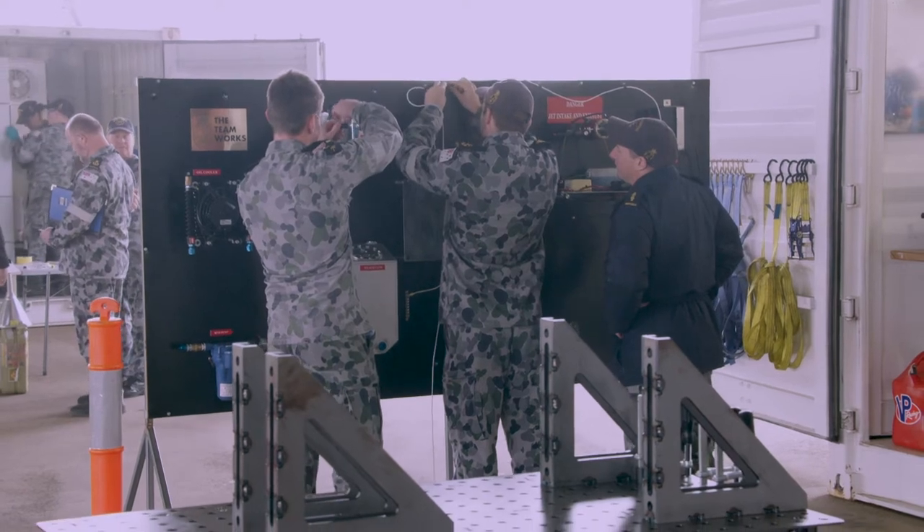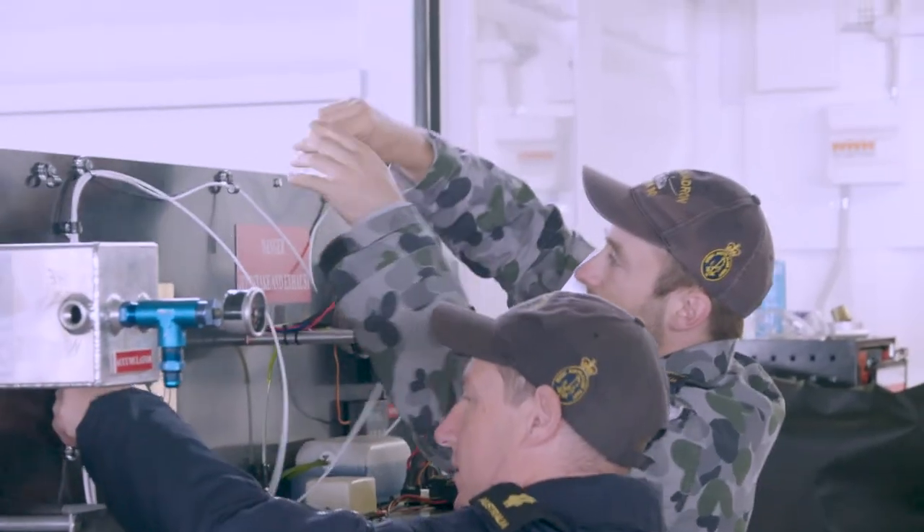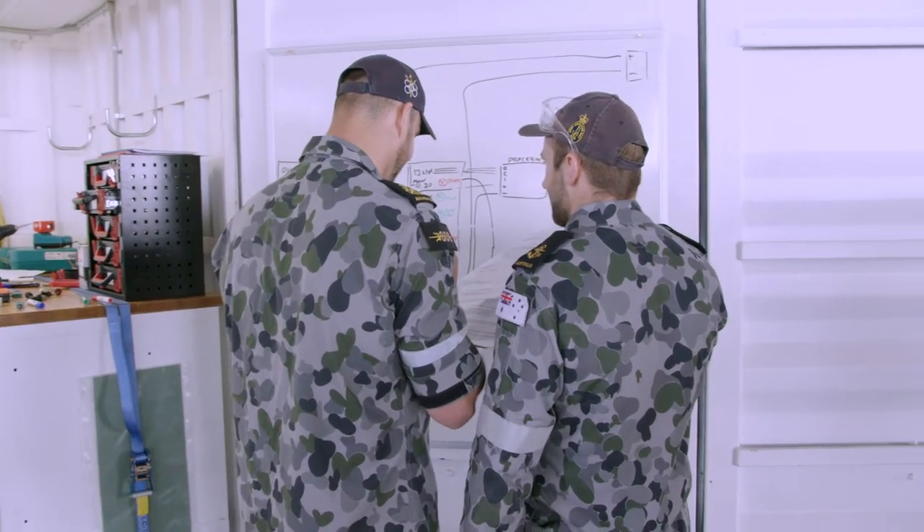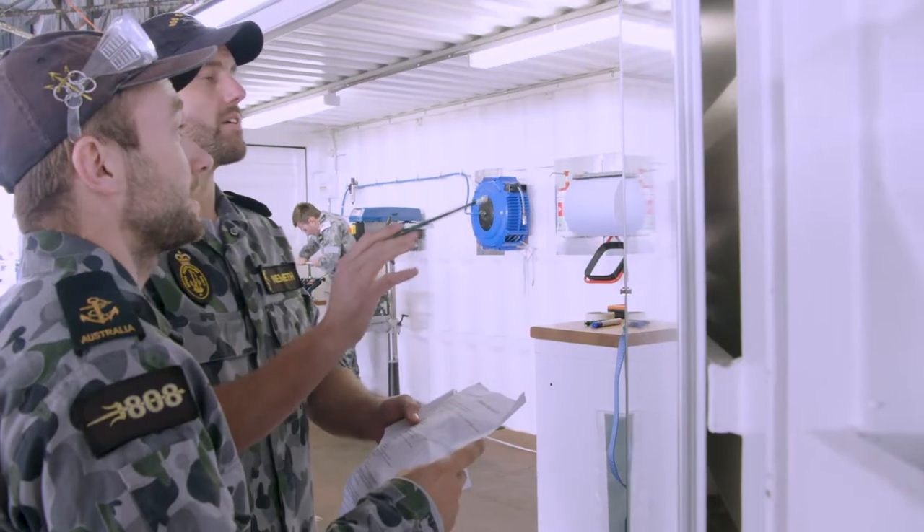The engineering challenge brings together three areas of the Navy: the aviation technicians, electronic technicians, and the marine technicians. Each of them have unique skill sets, and by bringing them all together today it allows them to see what each other does, and I think that's a very important part of the day.